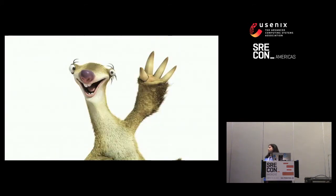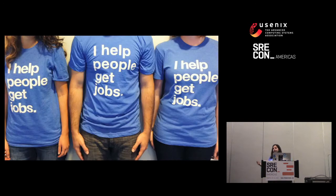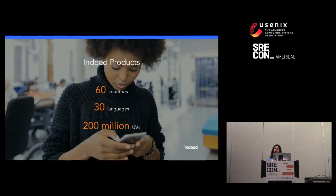I'm Preeta and I'm a software engineer working on Site Reliability. My background has been in distributed systems. I've previously worked on Indeed's search indexes and our recommendation engine before joining Site Reliability. I help people get jobs. Indeed's mission is to help job seekers around the world find what they're looking for. We have sites in 60 different countries, 30 languages, and we get about 200 million unique visitors per month.